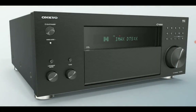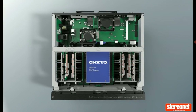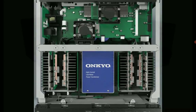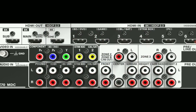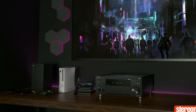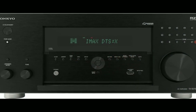It comes with a 32-bit ESS Sabre DAC, promising ultra-low distortion when listening to any content. The most important addition is Dirac Live support — something that was never available on an Onkyo AV receiver before. On top of that, you get support for Dolby Atmos, DTS:X, IMAX Enhanced, Neural:X, and THX certification. You'll also get Auro-3D for the very first time on an Onkyo AV receiver, though that's coming via firmware update this June.